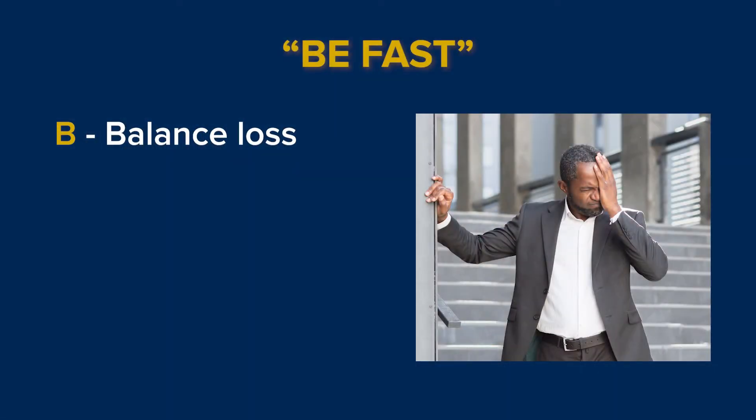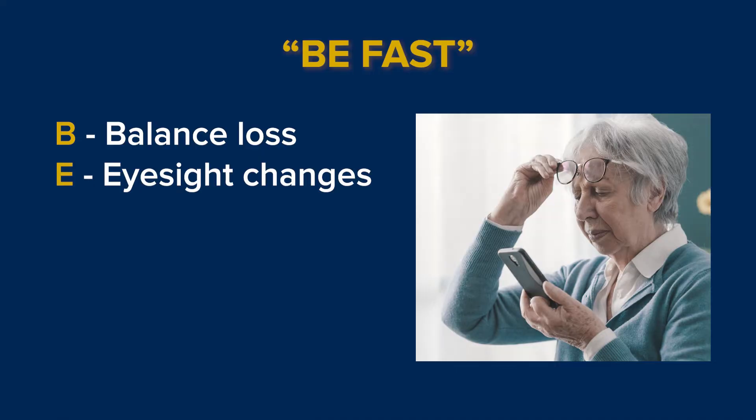B stands for balance loss. E stands for eyesight changes, such as double vision or loss of vision in one eye or both eyes.